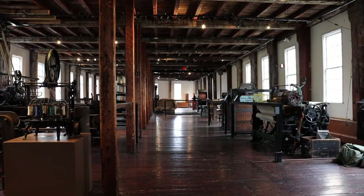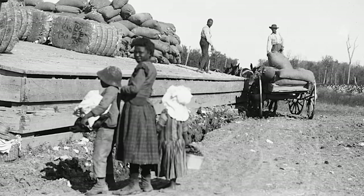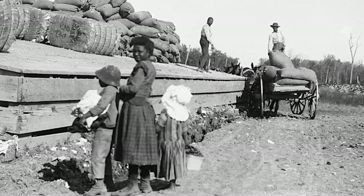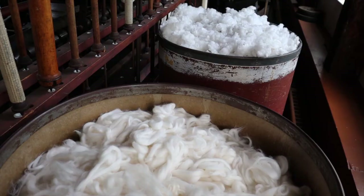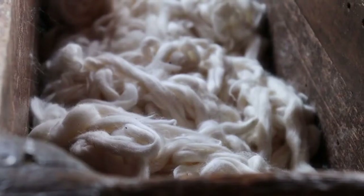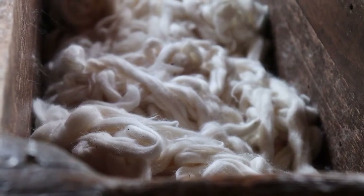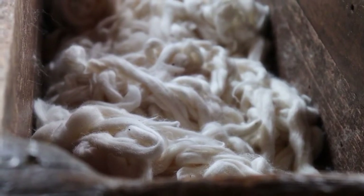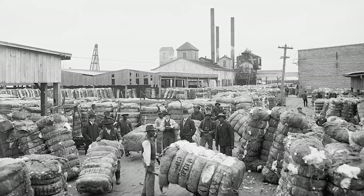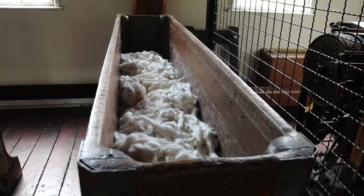Textile mills, like Slater Mill, were inextricably intertwined with slavery. Enslaved people in the Caribbean picked the first bales of cotton to arrive at this mill. Approximately 25% of the cotton picked by enslaved peoples in the American South made its way to the textile mills of the Northeast. This system was enabled by enslaved labor, but local mill owners consistently excluded people of color from working in these mills.